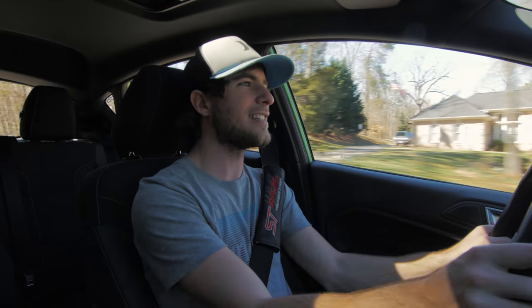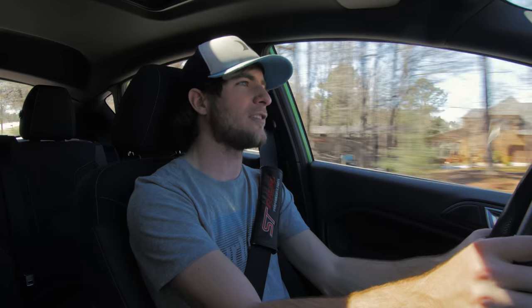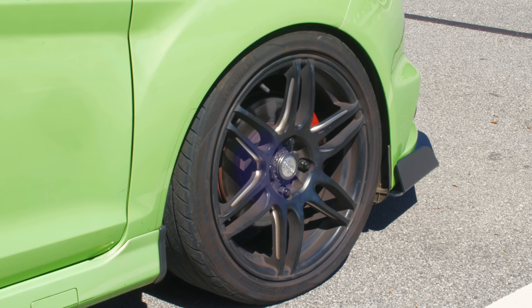In my opinion, I would actually take a Fiesta ST over a Focus ST. Focus RS — that's a different story — but Focus ST over Fiesta ST, I wouldn't do it. I think this thing is a little tiny go-kart and it's so enjoyable to drive because it's so balanced and composed. It's very Miata syndrome, except front-wheel drive.